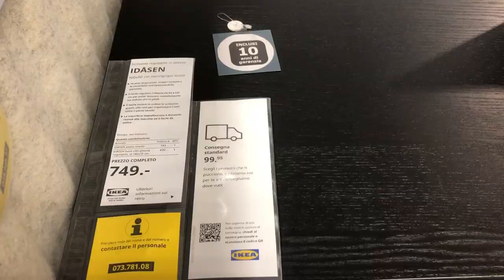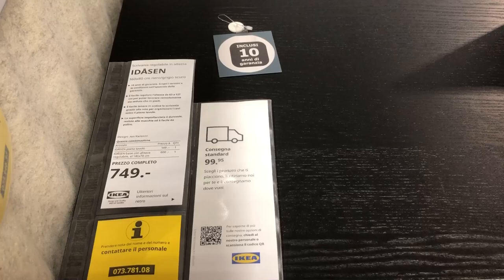The next one they have at the shop is the Idezen. This is a wooden black version and it is significantly more expensive than the Picant. The corners of this desk are not rounded and the net for cable management is placed at a slightly different position.